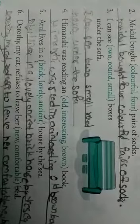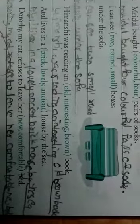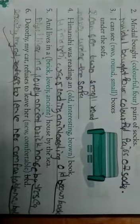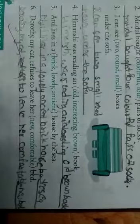Second one: 'Mridul bought dash pair of socks.' The words are colorful and four. Answer: 'Mridul bought four colorful pairs of socks.' Coming to third one: 'I can see dash boxes under the sofa.' The words are two, round, small. So we write it as: 'I can see two small round boxes under the sofa.'